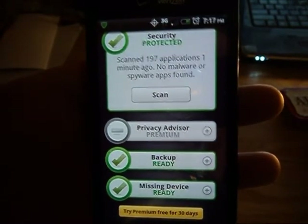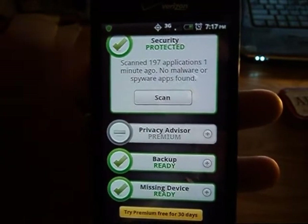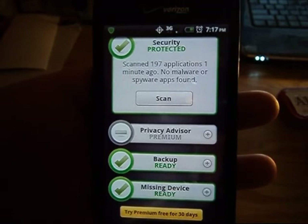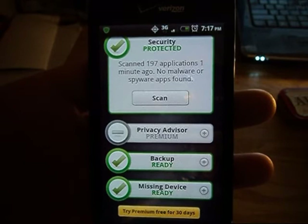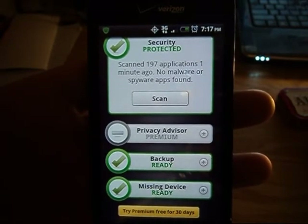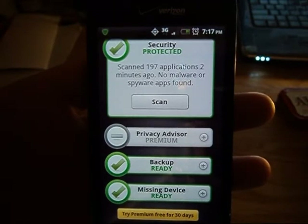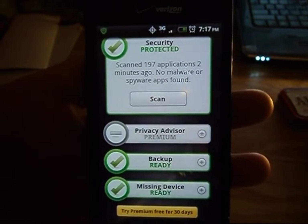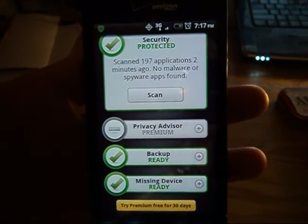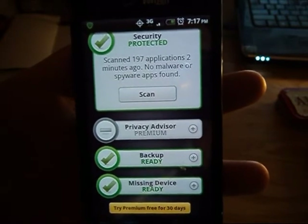You can also back up and restore your files if you get a new phone, which is pretty cool. There's also a missing device feature. I've lost my phone a few times and didn't have Lookout Mobile, which kind of sucked. But if you do have it, you just go onto their website, enable the GPS, and you can find your phone with Google Maps online.